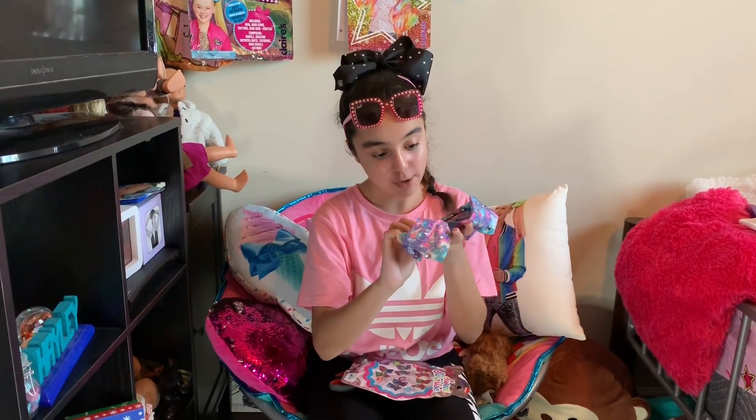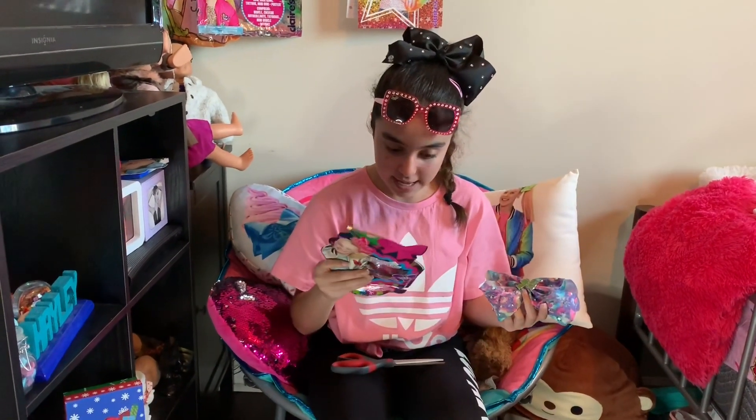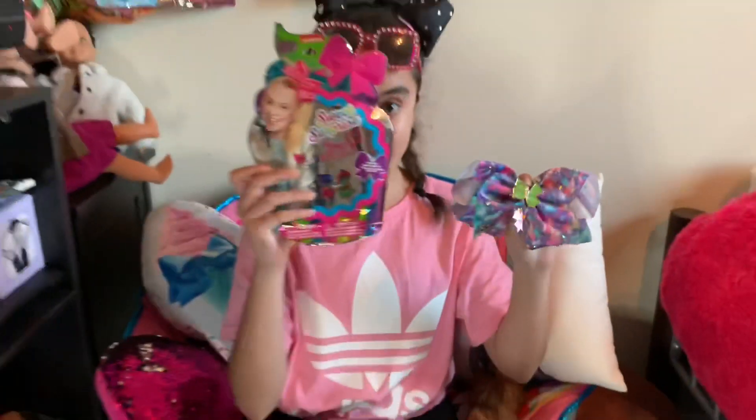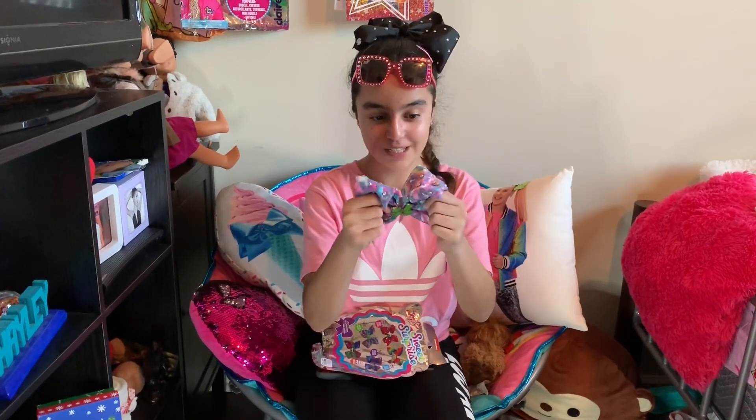I didn't get the one exactly that I wanted, but this is really cool. It says 'Bow Glow, Ready to Go' and it glows in the dark — that's really cool! Here's the packaging and here's the bow. It's so pretty though.